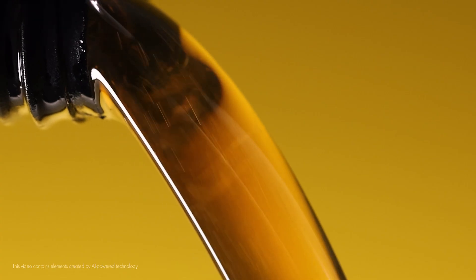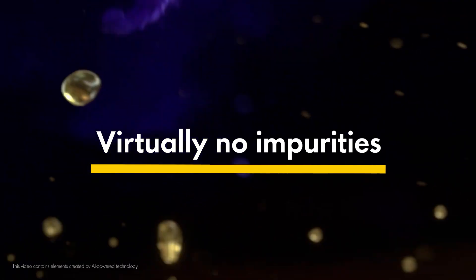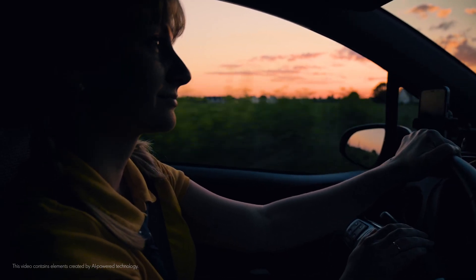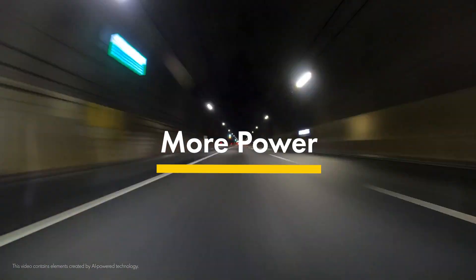Because it's 99.5% pure, it keeps engines clean. It also reduces friction more effectively for even greater fuel efficiency. The key takeaway is that Shell Helix Ultra Oils unleash the ultimate power within your customers' engines.